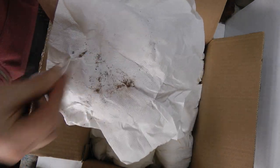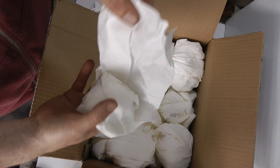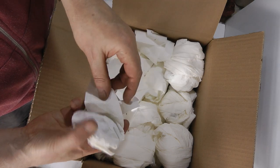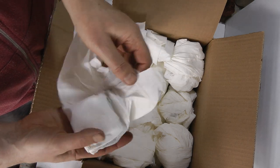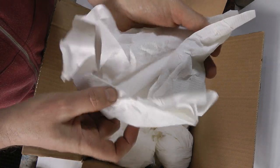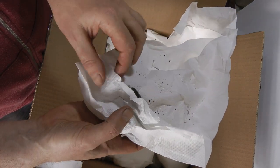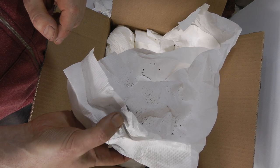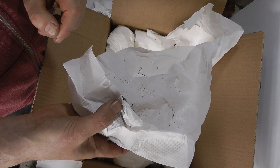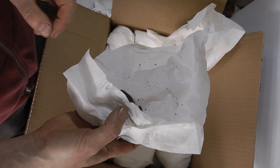The advantage of paying the extra postage is that they come in a very short space of time — within five days. The plants don't really get time to over-dehydrate or anything like that.